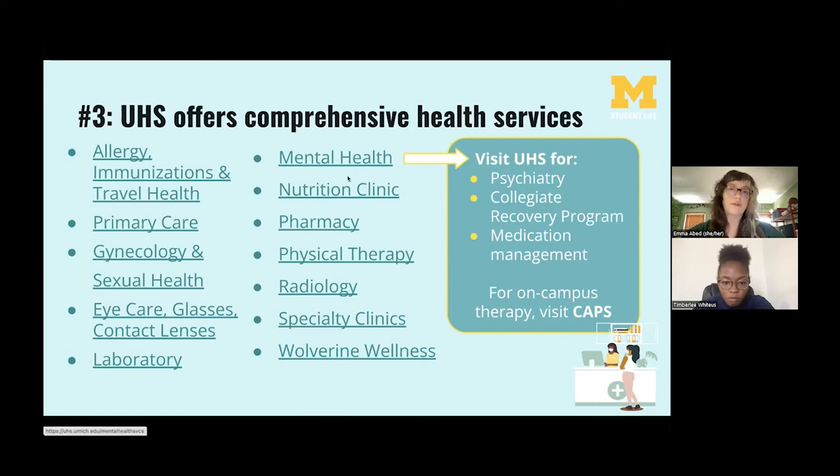Regarding mental health services at UHS, you can visit for psychiatry, medication management with a primary care doctor, or substance use recovery through the Collegiate Recovery Program. If you're looking for on-campus therapy, that's at CAPS rather than UHS. All the resources across campus are very well connected, so you can't really go wrong in seeking help — if you go to UHS asking for therapy, they'll easily refer you to CAPS, or vice versa.